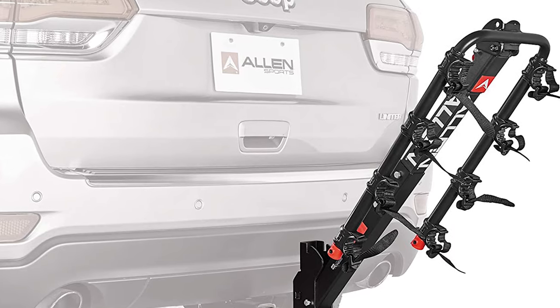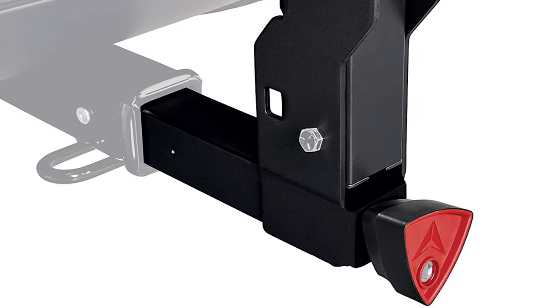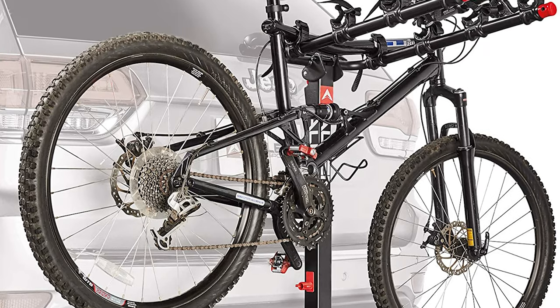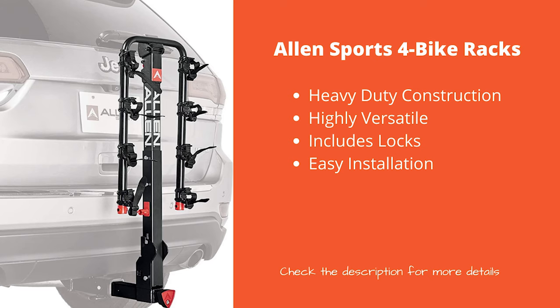Many other customers say this bike rack is a sturdy, worthy investment, including an initially skeptical customer who had doubts about its stability given the low price point, but says it did not budge an inch on highways and bumpy roads from Colorado to Washington State and back.